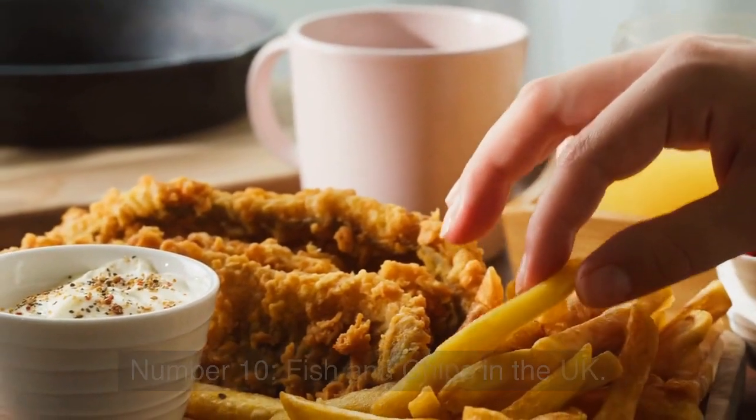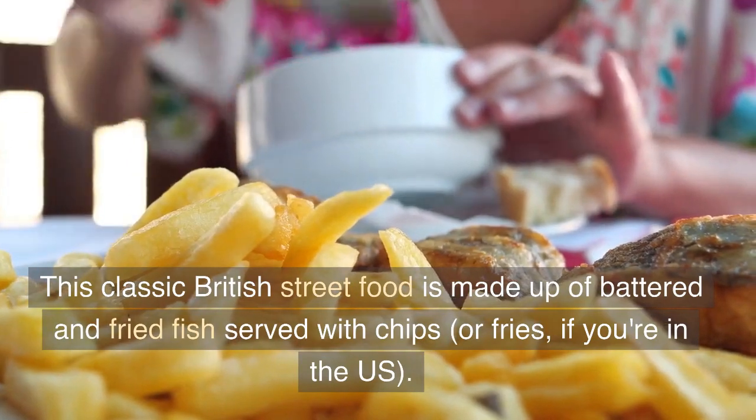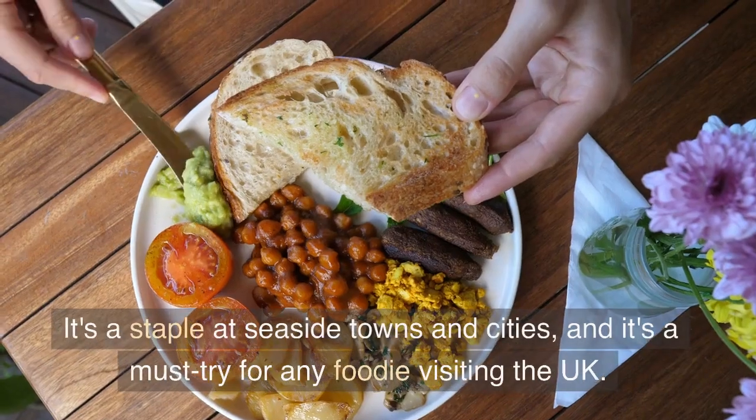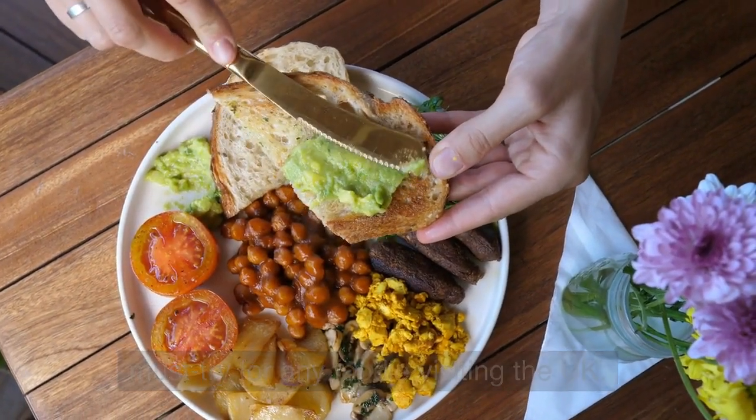Number 10: Fish and Chips in the UK. This classic British street food is made up of battered and fried fish served with chips, or fries if you're in the U.S. It's a staple at seaside towns and cities, and it's a must-try for any foodie visiting the U.K.